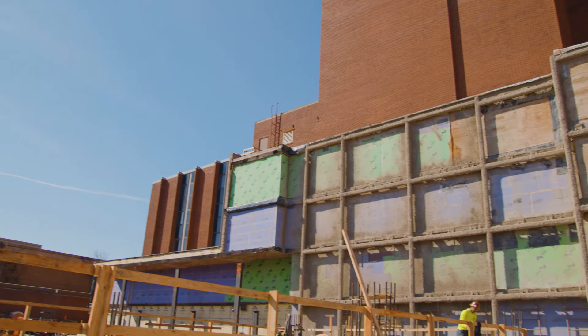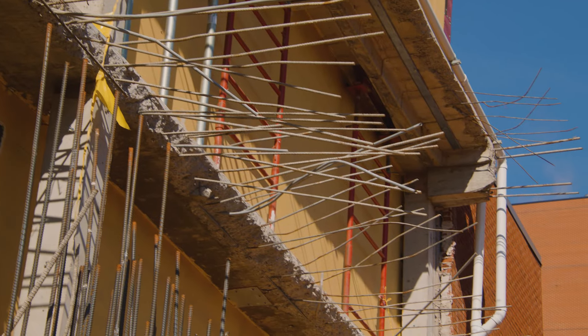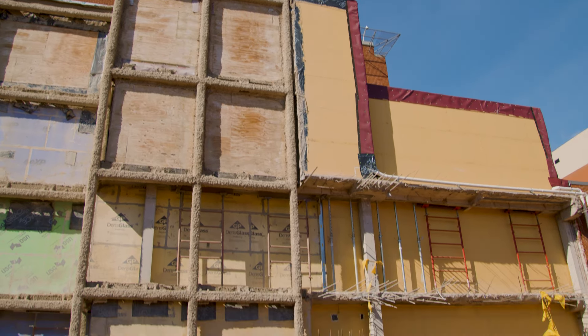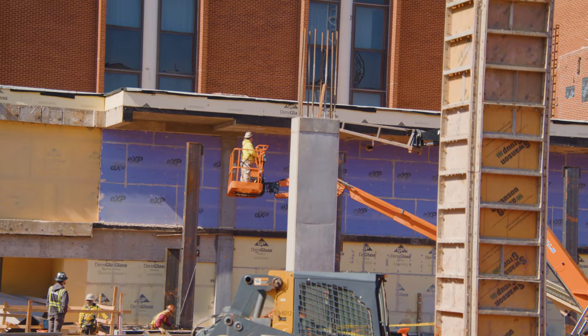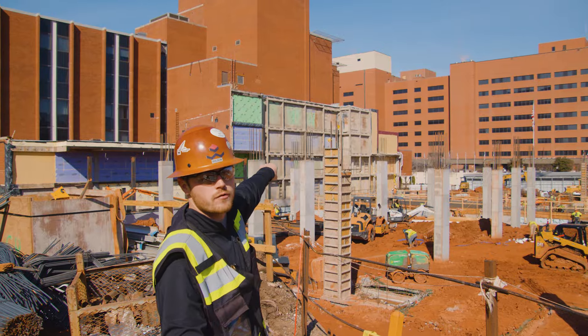If you look over here on the Nicholson Tower, there's rebar sticking out. We're going to have a walk path for doctors and nurses to walk basically through our building, through its own secluded tunnel that connects Nicholson into Garrison on the third floor.